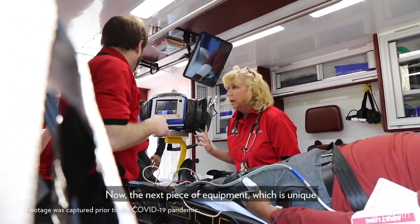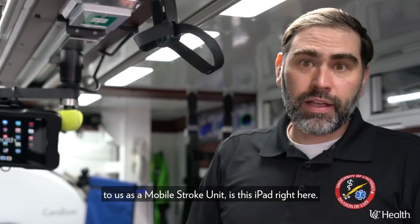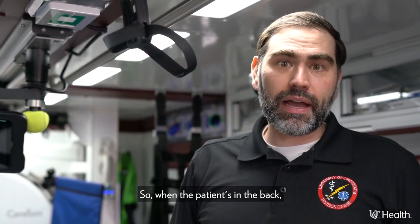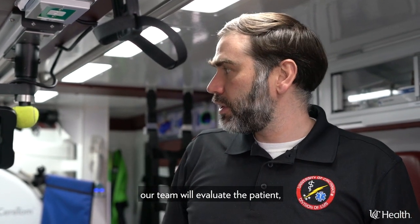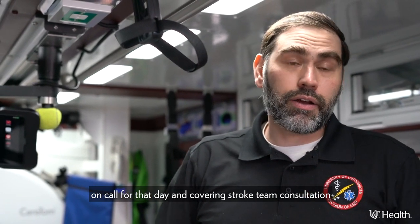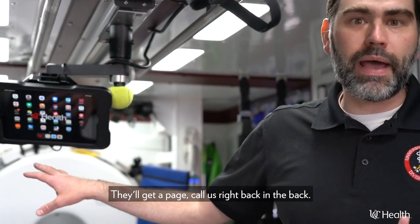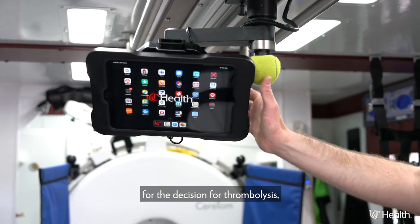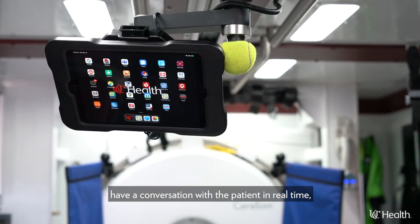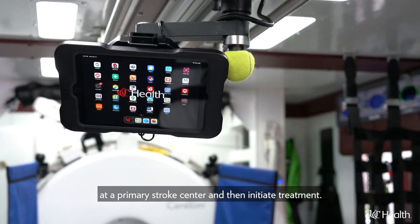The next piece of equipment unique to us as a Mobile Stroke Unit is this iPad right here. On every call, the stroke team physician joins us virtually. When the patient's in the back, our team will evaluate the patient and send a page out to the stroke team physician who is on call for that day, covering stroke team consultation for the entire tri-state area. They'll get a page, call us right back, and when the decision is ready for thrombolysis, they will join us here, have a conversation with the patient in real time face-to-face, just like they would do telestroke at a primary stroke center, and then initiate treatment.